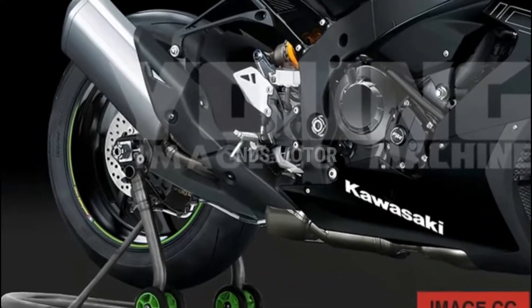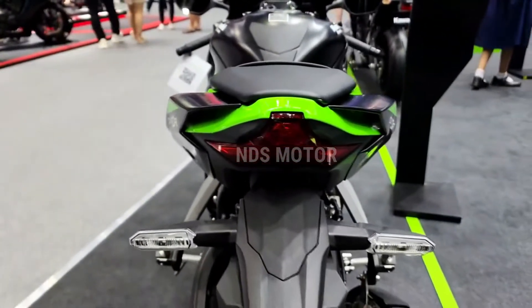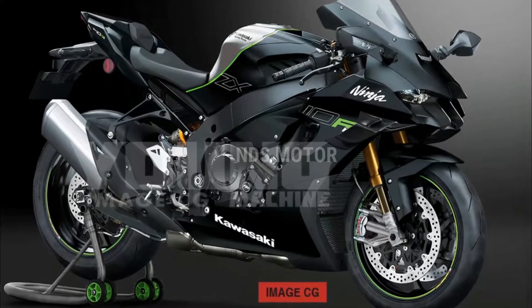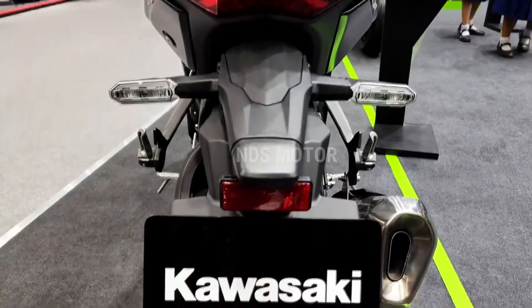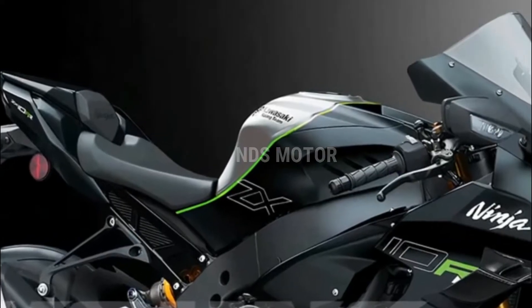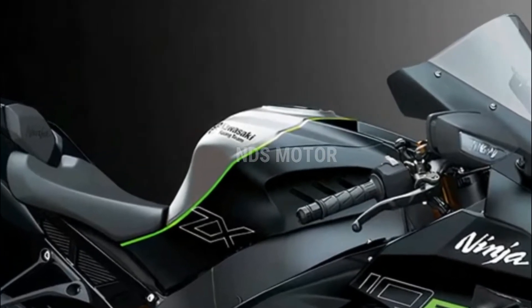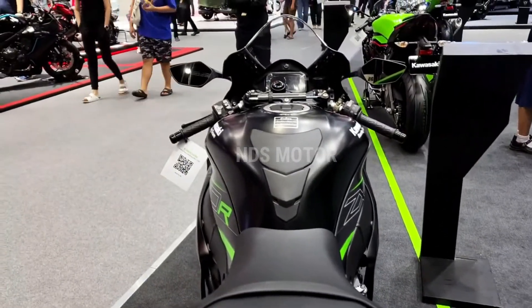The Kawasaki ZX10R 2024 is a testament to Kawasaki's commitment to innovation and performance. It combines the best of modern technology with a rich racing heritage to deliver an exceptional sport bike experience. Whether you're a seasoned track enthusiast or simply crave the thrill of a high-performance motorcycle on the open road, the 2024 ZX10R offers a ride that is exhilarating,